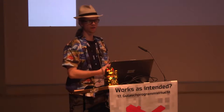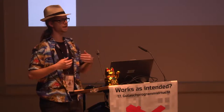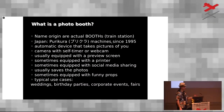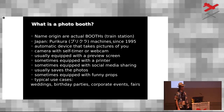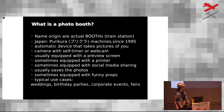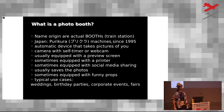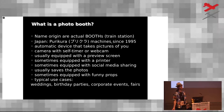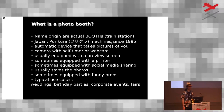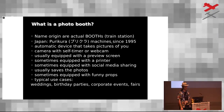In Japan there are really popular devices called Purikura, which comes from Print Club. They came up in 1995 by one of the major digital game manufacturers — Konami or something. You could take a picture of yourself, put clip art on a little screen, move it around, and then print little stickers. They're still very popular in Japan.